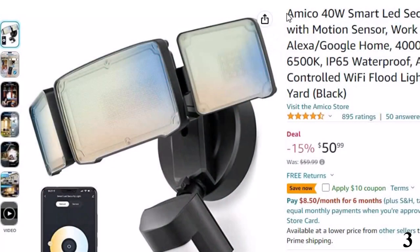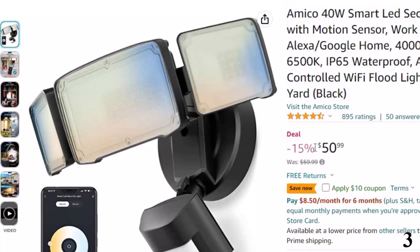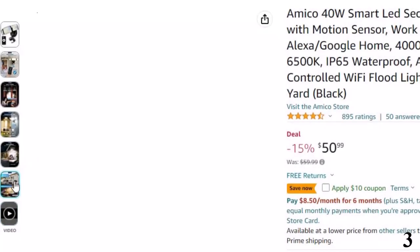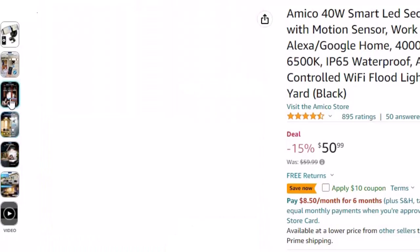Number 3: Amico 40W Smart LED. This LED security light is here with 15% price off. Now you can get it at around $51. For app control, you need to download an app called Join in Home, and after pairing via 2.4GHz Wi-Fi, the security light can be controlled by your phone. Compared with conventional security lights, this smart security light avoids repeatedly moving a ladder to adjust the settings — more convenient and safe.